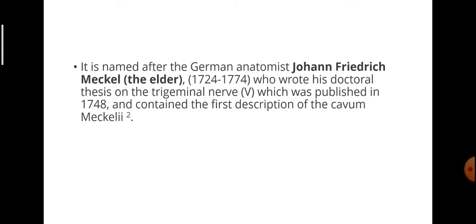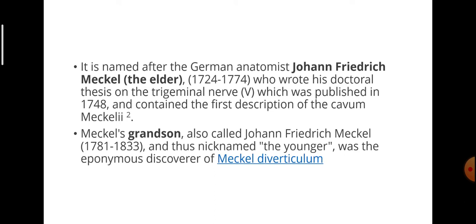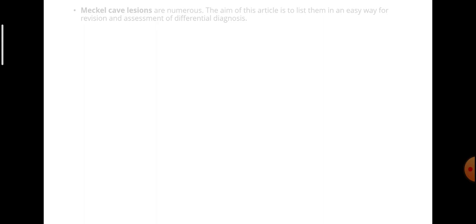Mechel's Cave is named after the German anatomist Johann Friedrich Mechel the Elder, 1724–1774. He wrote his doctoral thesis on the trigeminal nerve, published in 1748, which contained the first description of Caveum Mechelai. Mechel's grandson, also called Johannes Friedrich Mechel (1781–1833), nicknamed Mechel the Younger, was the discoverer of Mechel's diverticulum.